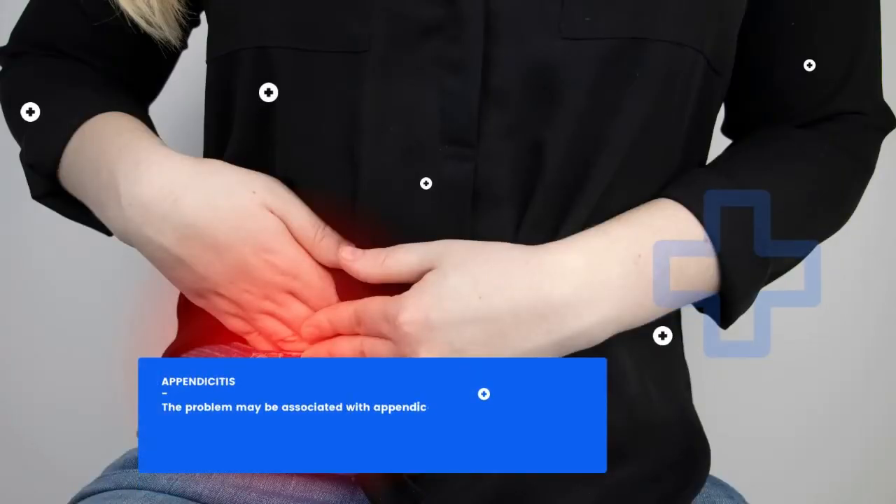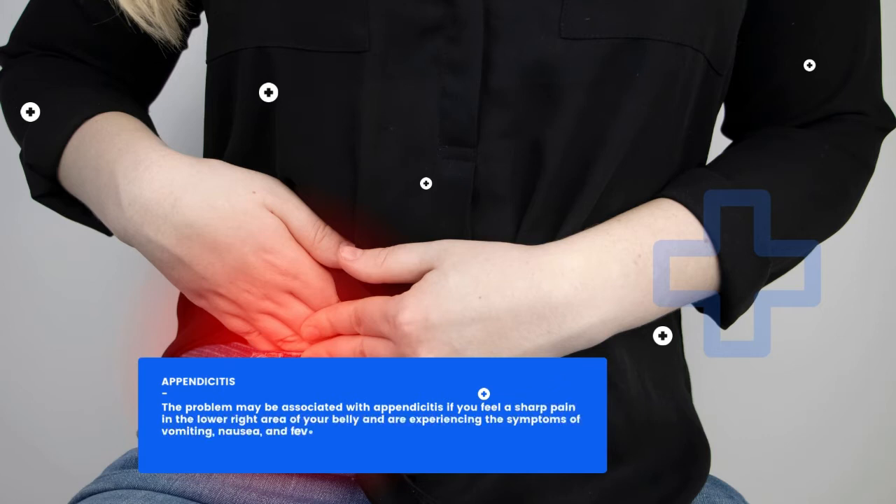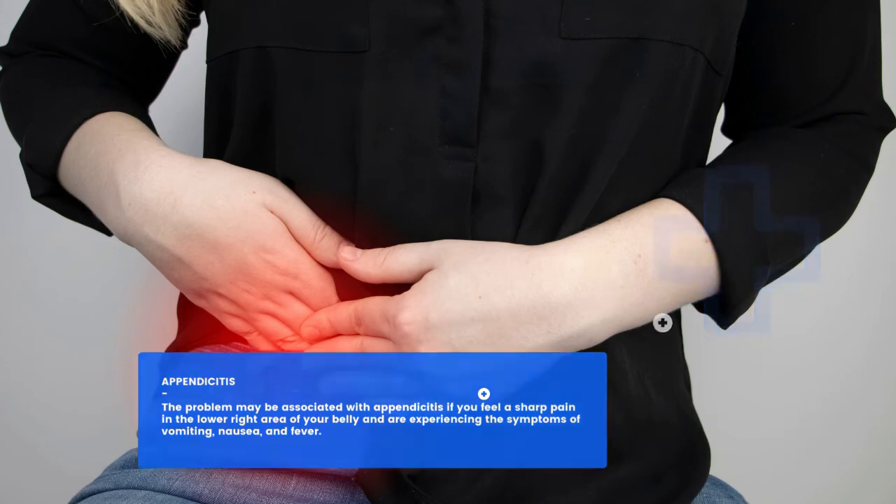Appendicitis: The problem may be associated with appendicitis if you feel a sharp pain in the lower right area of your belly and are experiencing the symptoms of vomiting, nausea, and fever.